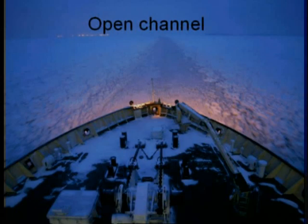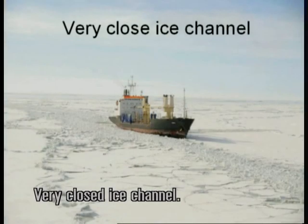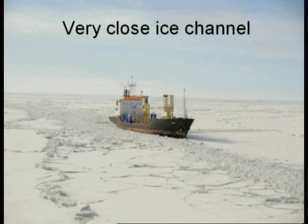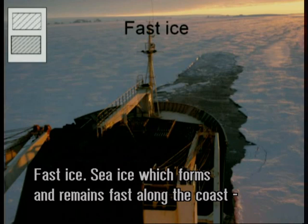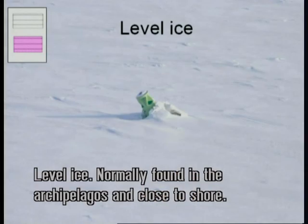Open channel. Old ice channel. Very closed ice channel. Fast ice: sea ice which forms and remains fast along the coast where it is attached to the shore or between shoals. Level ice: normally found in the archipelagos and close to shore.